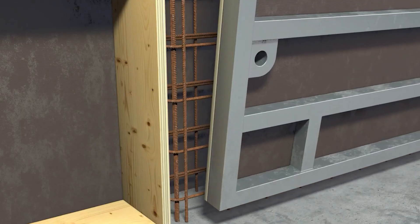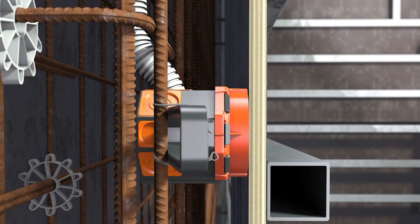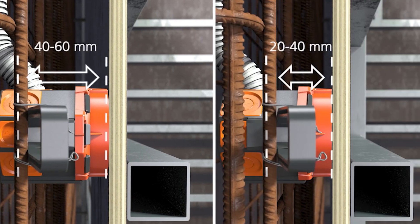In summary, Primo Membrandos M1CE is the go-to solution for simplifying, enhancing, and safeguarding electrical installations in concrete structures.